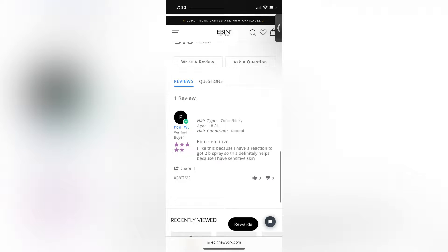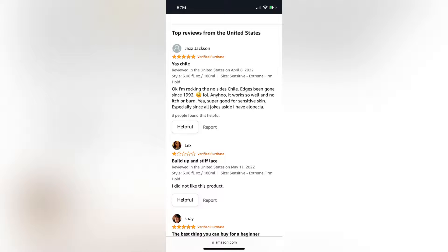Now I love getting into the comments to see what everybody's saying. This one doesn't have that many comments because it's not a super well-known product. One comment from their website says, 'I like this because I have a reaction to Got2b spray, so this definitely helps because I have sensitive skin.' On their Amazon store there were about 22 reviews, mostly four to five stars. I found a few that might be helpful.